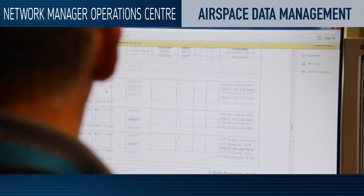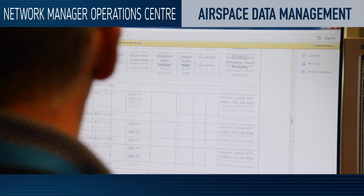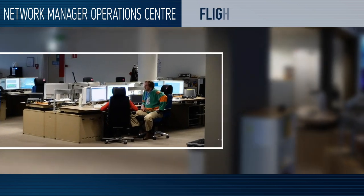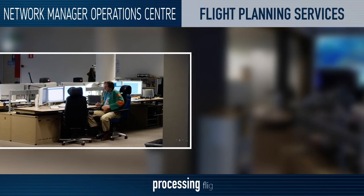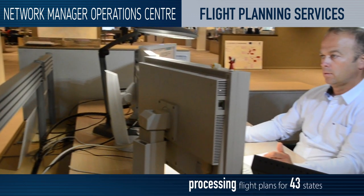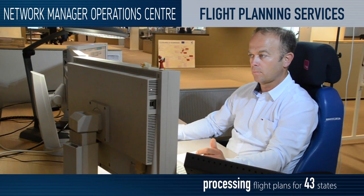Once flight plans are ready, flight dispatchers send them to the NMOC. Our integrated initial flight plan processing system checks and validates these flight plans.